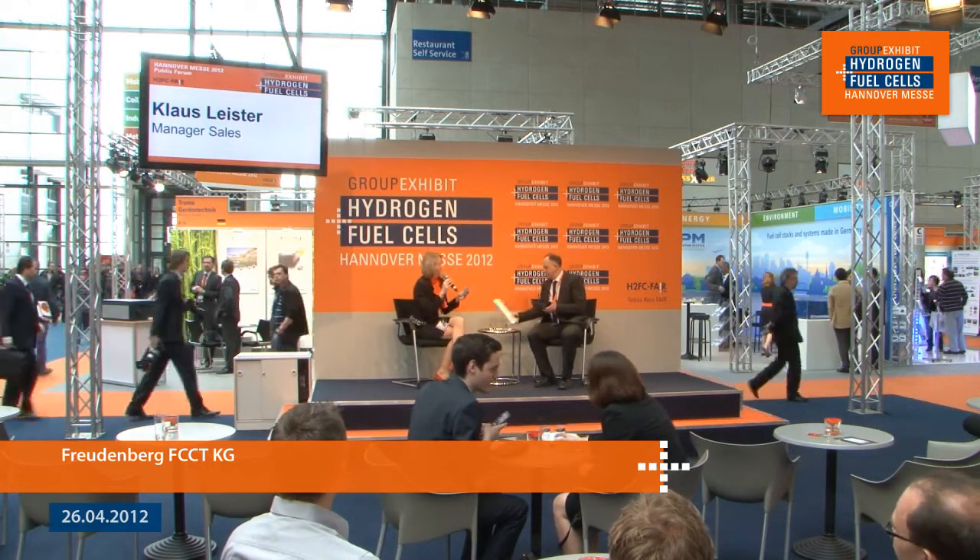The topic we're talking about today is the release of your new high-class fuel cell filters, but of course Freudenberg also specializes in many other components of fuel cells. Maybe before we start on the topic you can tell us about all the other components that you have brought with you to the Hannover Messe this year and we can see at your booth.